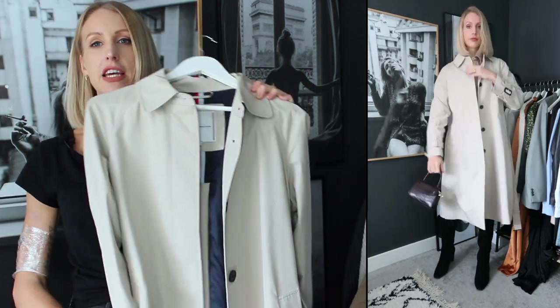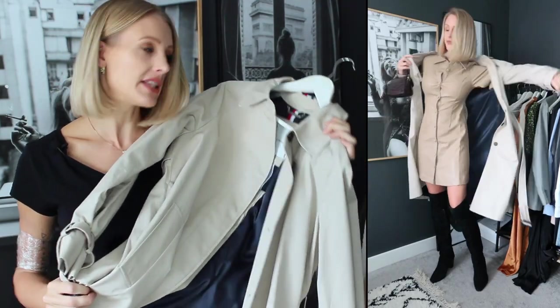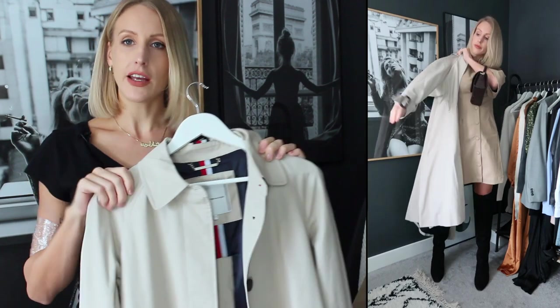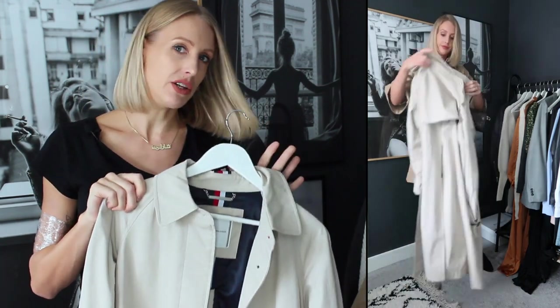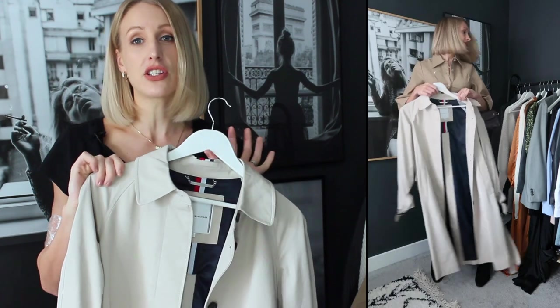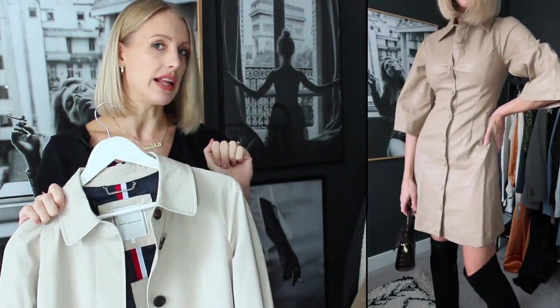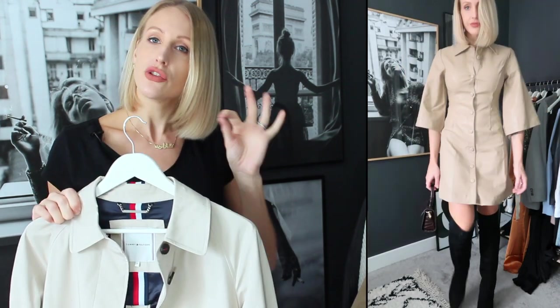Mine here is a Tommy Hilfiger jacket — a little bit on the expensive side, so I'll leave some alternatives linked below. I do believe that a trench coat is a real staple in your wardrobe, so if you can invest in one I'd definitely recommend it because it will last you a lot of years. Maybe we will do a trench coat styling video because I absolutely love them and they're très chic.